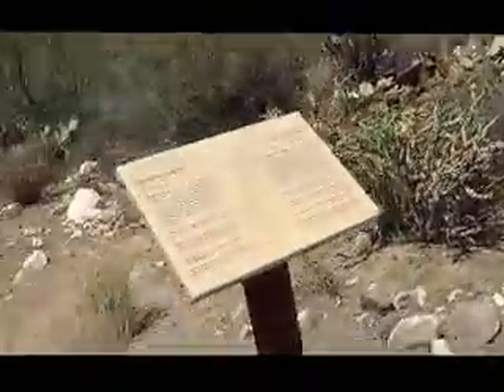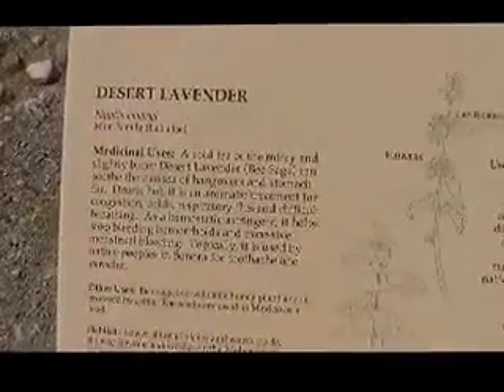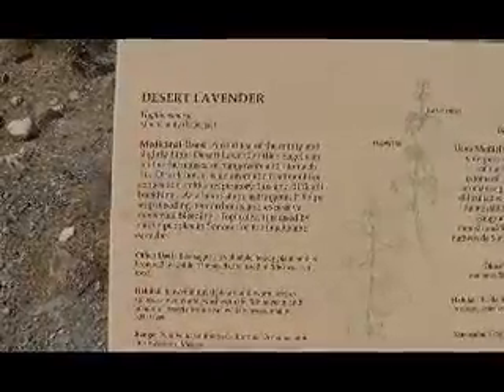I'm gonna turn around and go back down here, folks. Really high up — there's even a ramada up here. Desert lavender. A cold tea of the minty and slightly bitter desert lavender — bee sage — can soothe the nausea of hangover and stomach flu. As a hemostatic astringent, it helps stop bleeding hemorrhoids and excessive menstrual bleeding. Topically, it is used by native peoples in Sonora for toothache and earache.